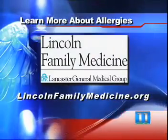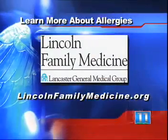Once a patient is diagnosed with allergies, treatment is typically very effective. There are medications which can be taken, and avoidance is one of the mainstays of treatment to help your allergy symptoms improve. Visit LincolnFamilyMedicine.org to learn more about allergies.